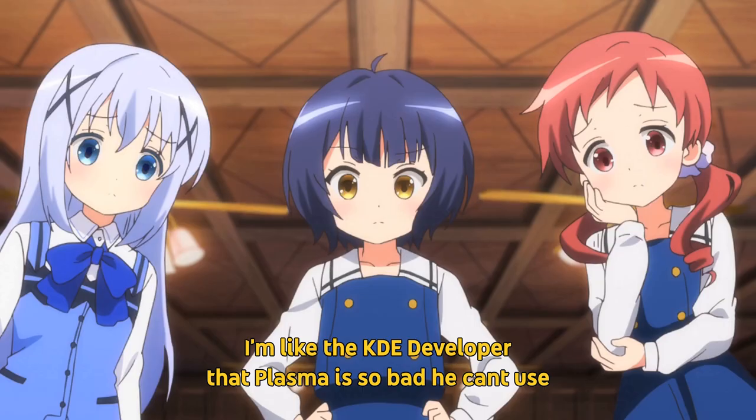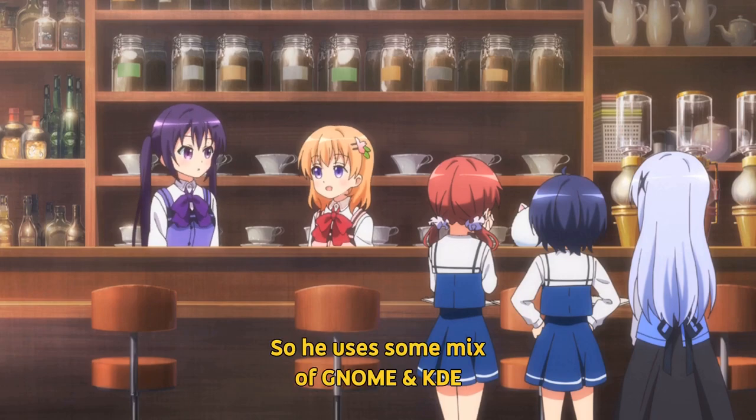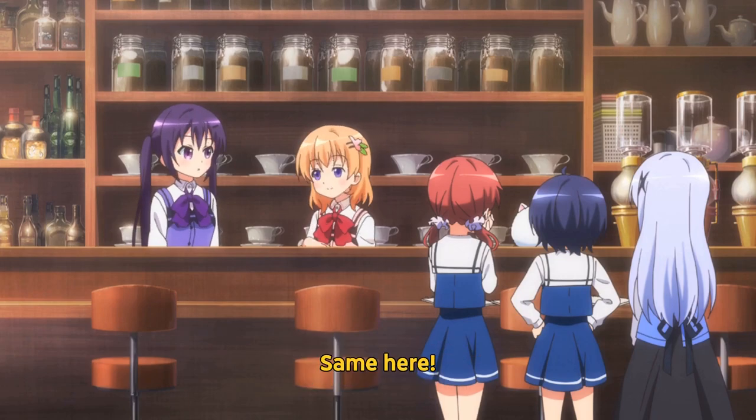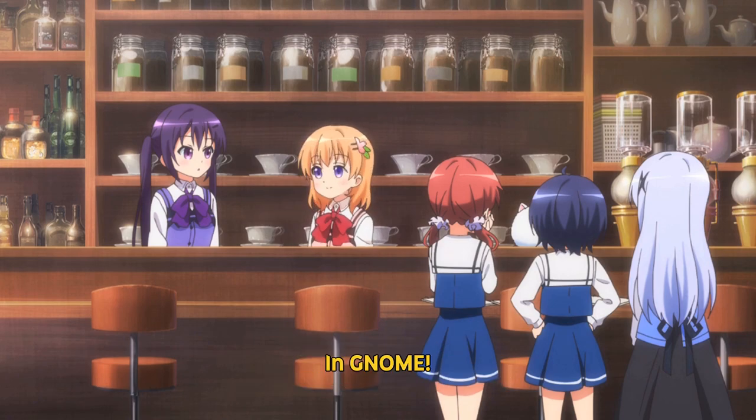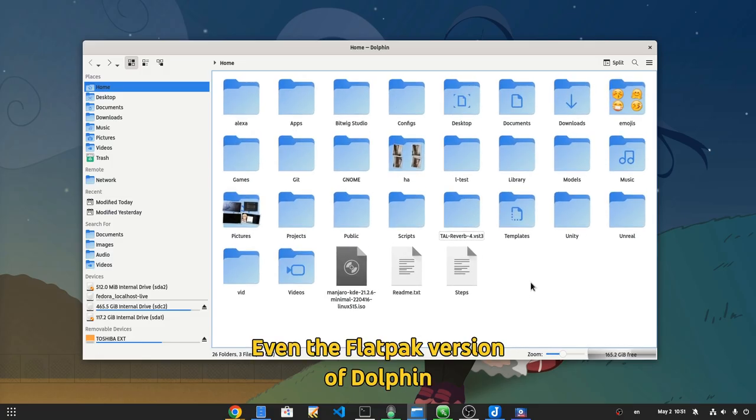I'm like the KDE developer that Plasma is so bad he can't use it, so he uses some mix of GNOME and KDE. Same here — Nautilus is so bad I'm actually using Dolphin, and GNOME. Even the Flatpak version of Dolphin.